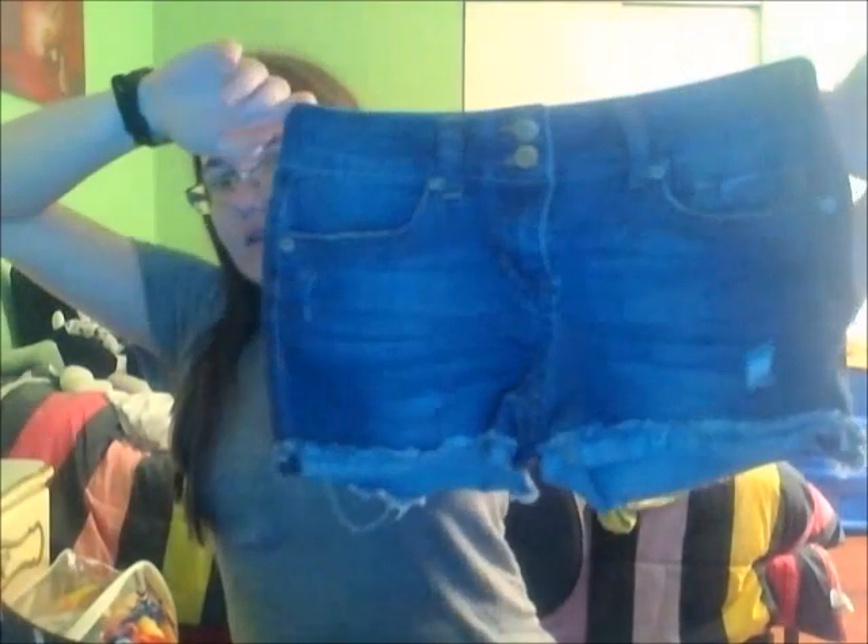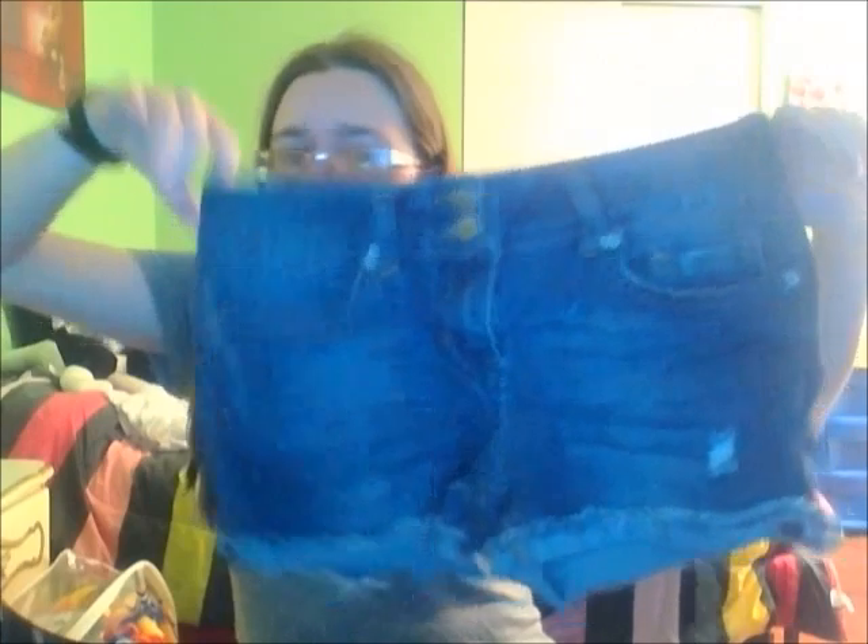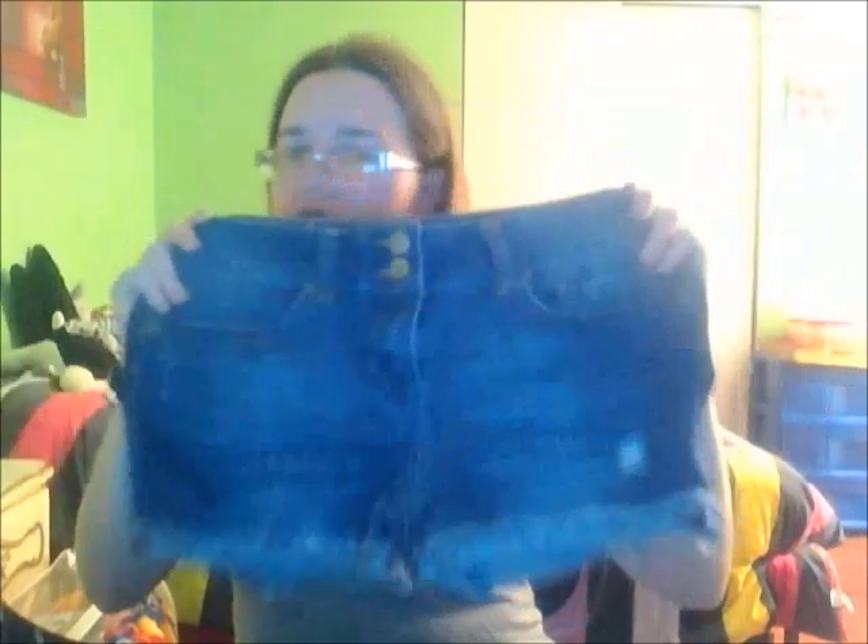I'm not doing this in any particular order. The next summer staple piece is just a pair of blue jean shorts. These are from 21, and this kind of distressed look seems to be in like all the time — just a pair of jean shorts.